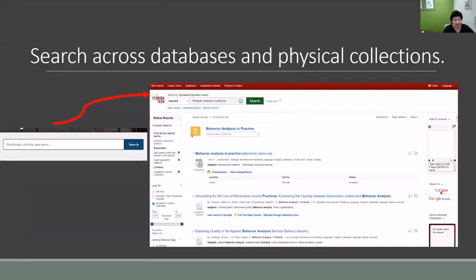The first thing we're going to talk about is probably one of the most familiar library resources — searching for books, articles, and things like that. On the library's homepage, that search bar is our one search. It's going to search across our physical collection as well as most of our databases. Not everything is in there, so if you don't find it right there, it doesn't necessarily mean we don't have it — you may have to go directly into certain databases. When you put in a search, it comes up with results similar to what you see on screen. I searched 'behavior analysis and practice' and got over 6 million results, with the most relevant first.